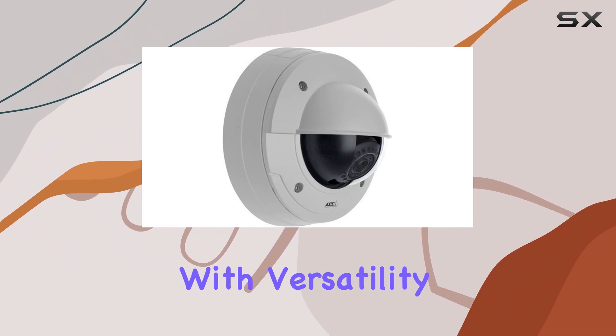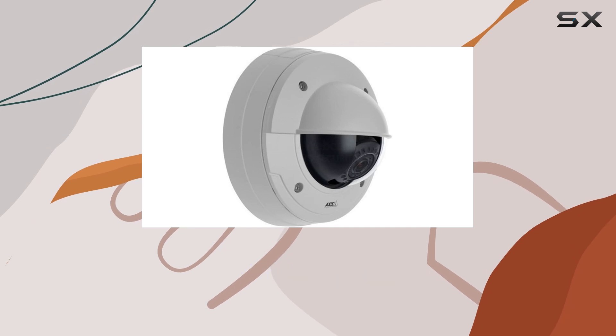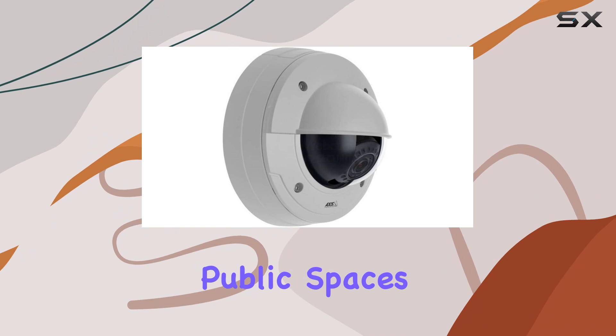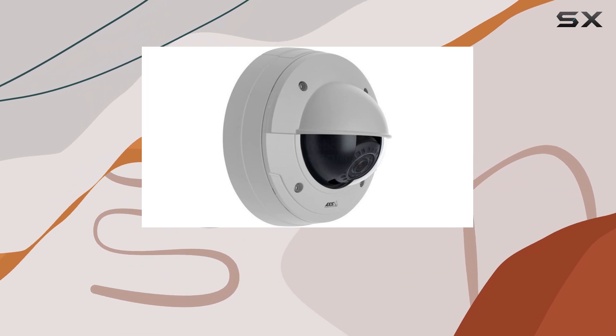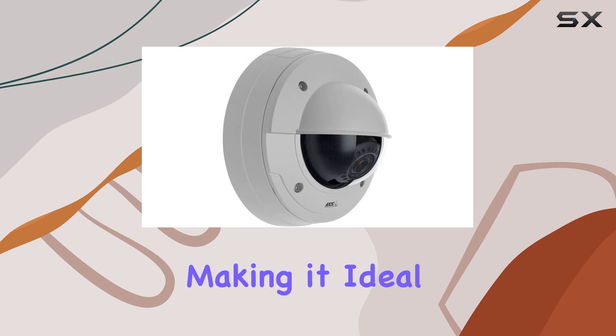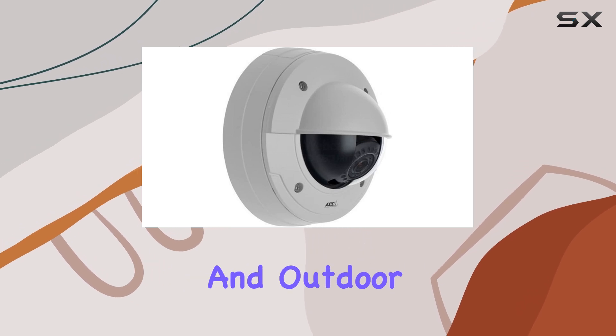AXIS Communications has designed the P3364-VE with versatility in mind. It is suitable for a wide range of surveillance applications, from monitoring public spaces to securing private properties. The robust construction ensures it can withstand harsh weather conditions, making it ideal for both indoor and outdoor use.